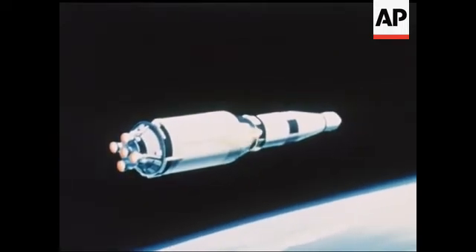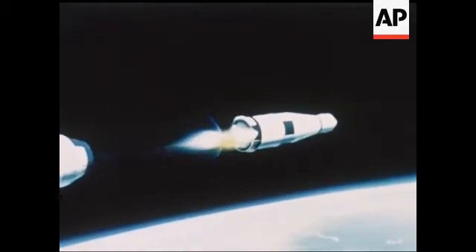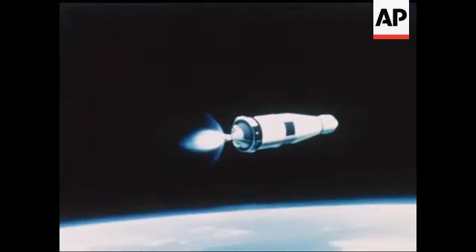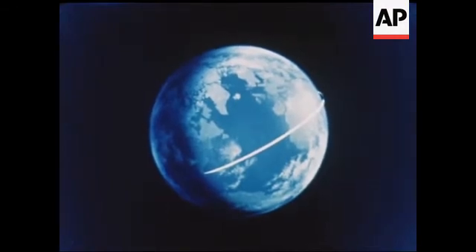That event is closely followed by ignition of the third stage. The third stage engine will burn about two and one-half minutes, pushing itself, the lunar module test article, and the Apollo command and service modules into a circular orbit around the Earth at near 100 nautical miles altitude.